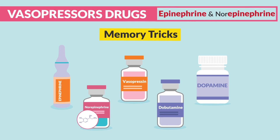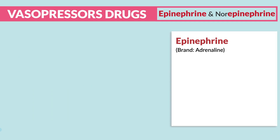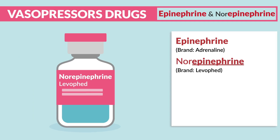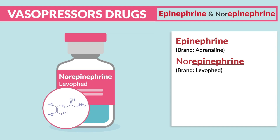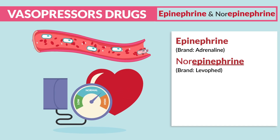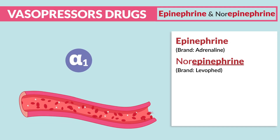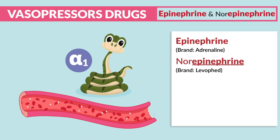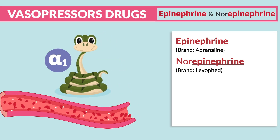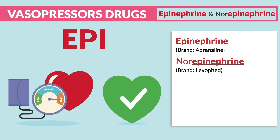Epinephrine (brand name adrenaline) and norepinephrine (brand name levophed, or 'leave them dead' — because levophed is one of the last-line drugs to keep a patient alive) are given for severely low blood pressure, like septic shock, to increase the blood pressure. Both act on alpha-1 receptors to provide anaconda-like constriction. Remember: epi elevates the BP to save lives.